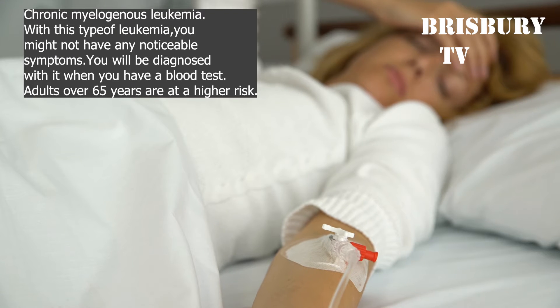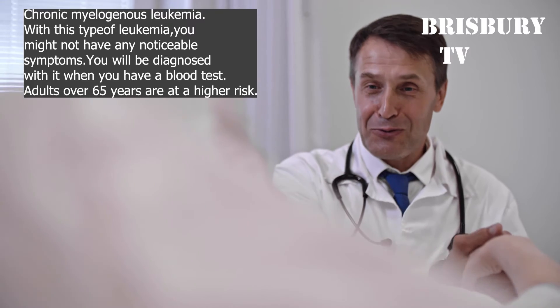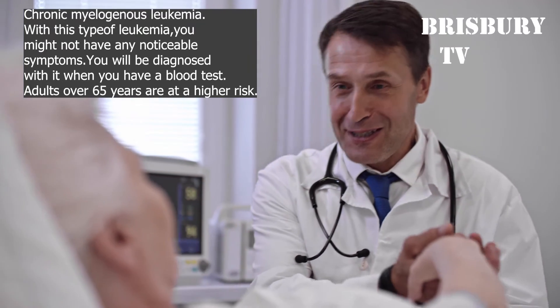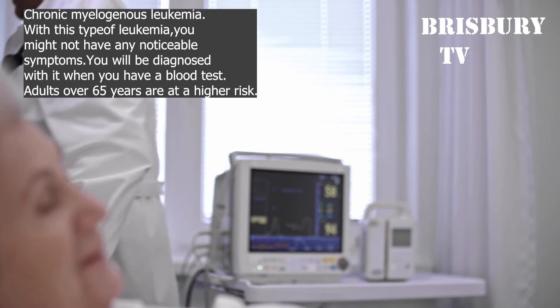Chronic myelogenous leukemia: with this type of leukemia, you might not have any noticeable symptoms and will be diagnosed when you have a blood test. Adults over 65 years are at higher risk.